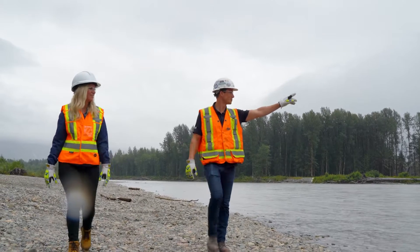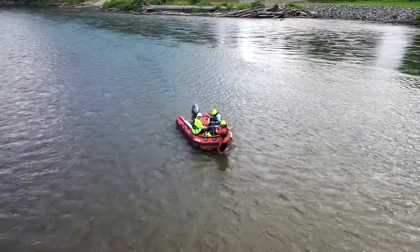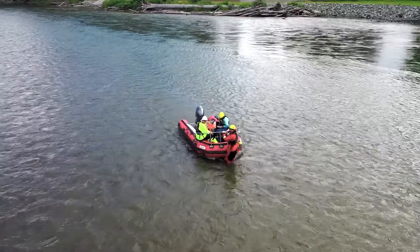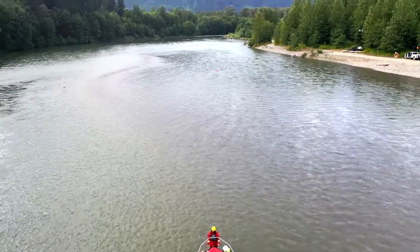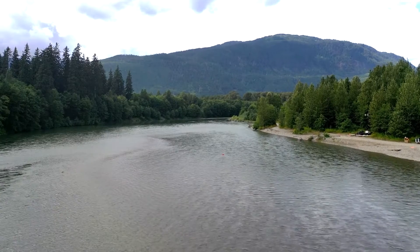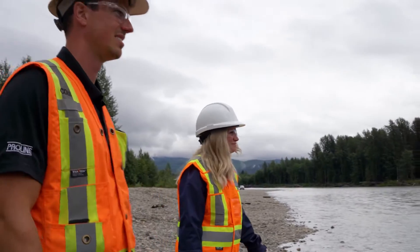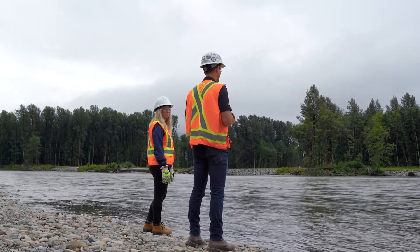Whatever method is used, protecting water resources is paramount. During construction, we monitor rivers and streams to make sure our plans are effective. This means monitoring both the stream and the surrounding river banks, to understand if the measures we've put in place to reduce impacts are working as we expected, and to determine if changes are needed.